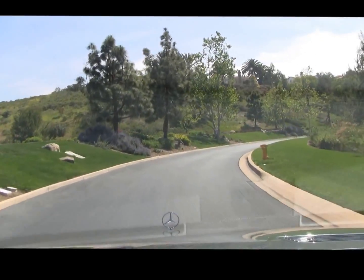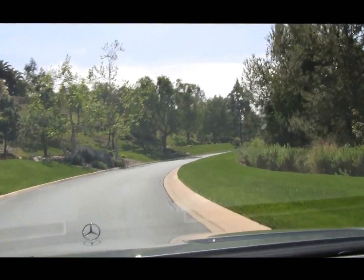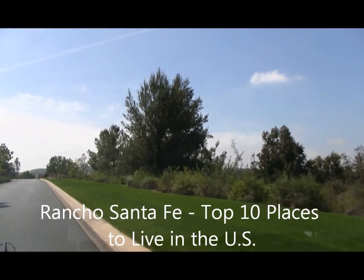This is located just a few minutes from the quaint little town of Rancho Santa Fe, and all of this is just north of San Diego, in San Diego County.